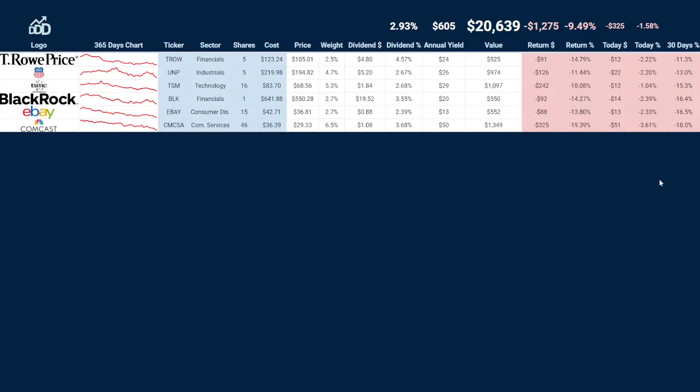This is for September, and I read that this was the worst September since 2002. So if you guys were down a lot this month, you are not alone. I think the S&P 500 was down about 8.6 percent; my portfolio was down 6.5, so I'm very pleased with how it's holding up.